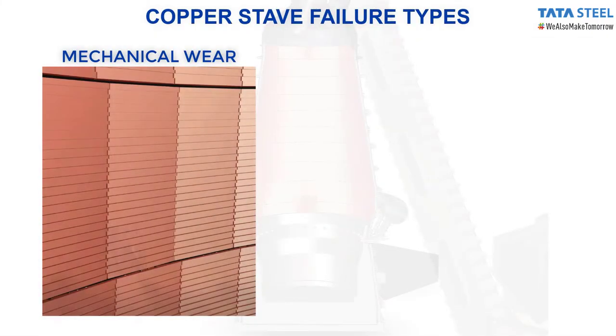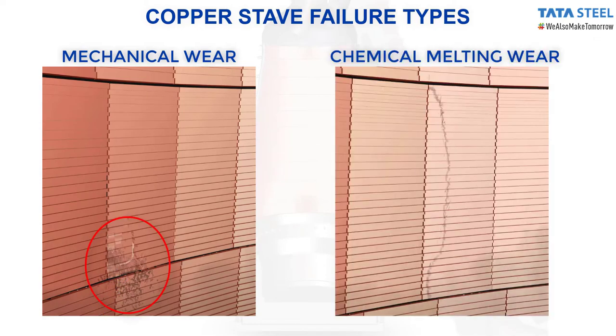The inner surface of the staves are prone to severe erosion due to various factors such as motion of raw material inside the blast furnace, alkali attack due to the smelting reactions inside the furnace, or splashing of hot material causing puncture of staves.